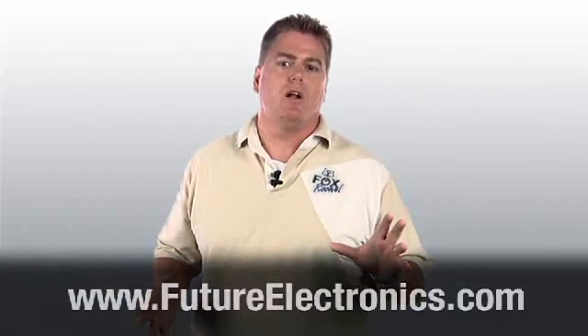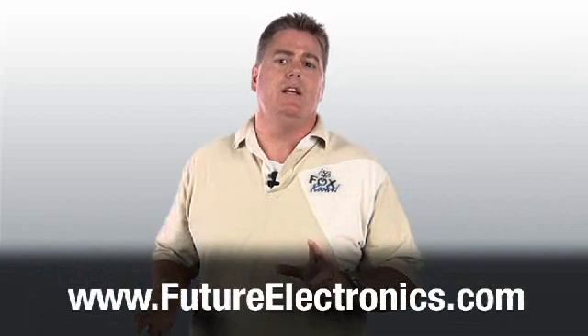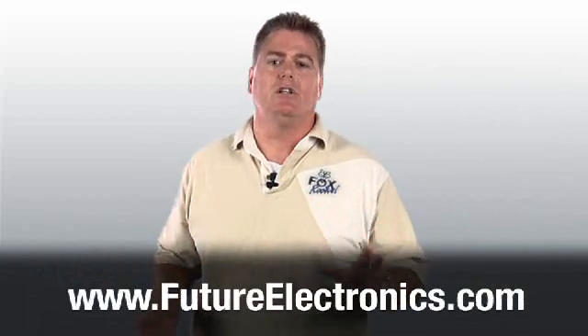Over the next few minutes, I'll introduce you to the latest breakthrough in oscillator technology from Fox Electronics known as Expresso. We'll discuss the latest benefits and features as well as the advantages of Expresso over other oscillator technologies. A wide range of these products are available for sale immediately at futureelectronics.com.